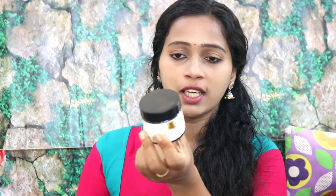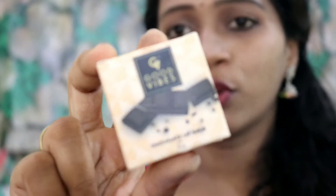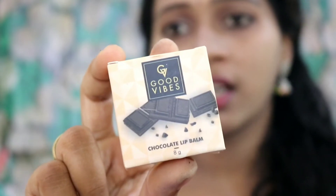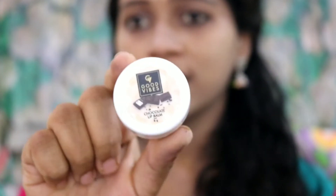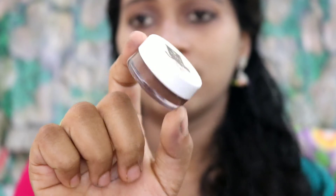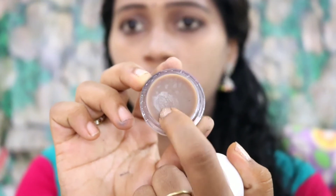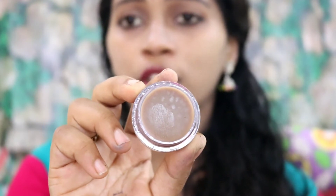Now we will open the package. It is a gel base. The next product is Good Ways Chocolatey Lip Balm. This is a lip balm and it is very useful for your lips. The price is Rs. 100. This is a small product — a chocolatey lip balm in a brown shade. It is a really good product with a matte finish.